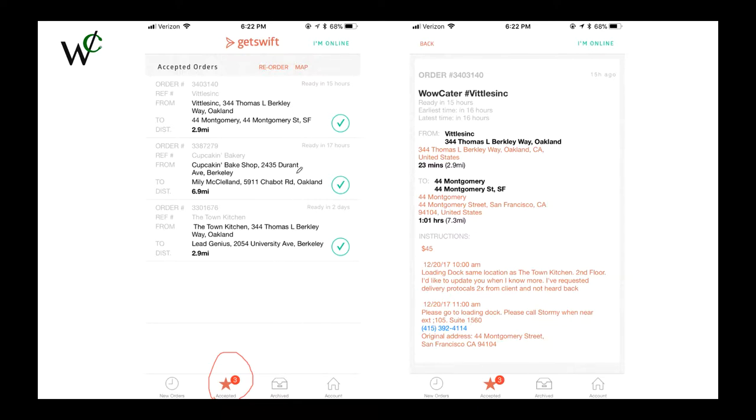These are your future orders, and they are organized chronologically. At the top right, it says I'm online. You always want to keep that online. This will allow me to see what orders you have, and will allow me to also assign you new orders.